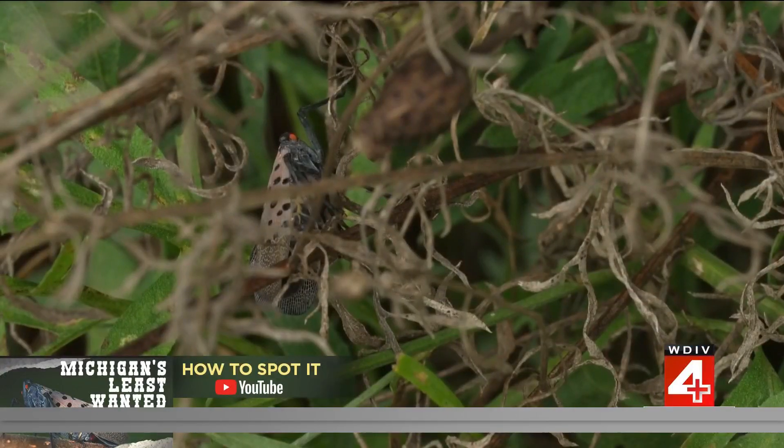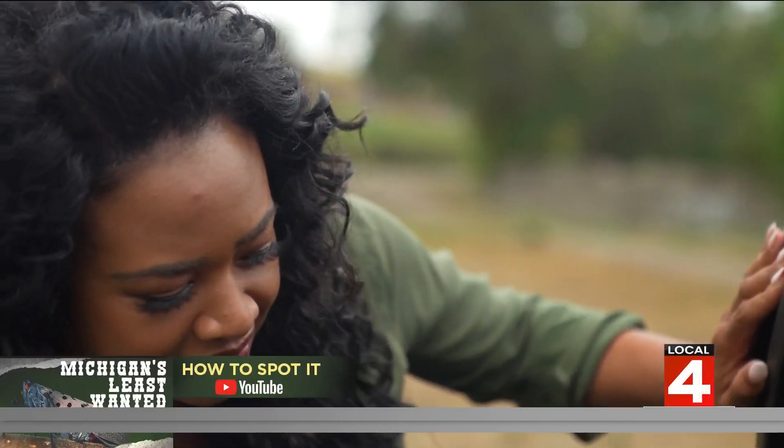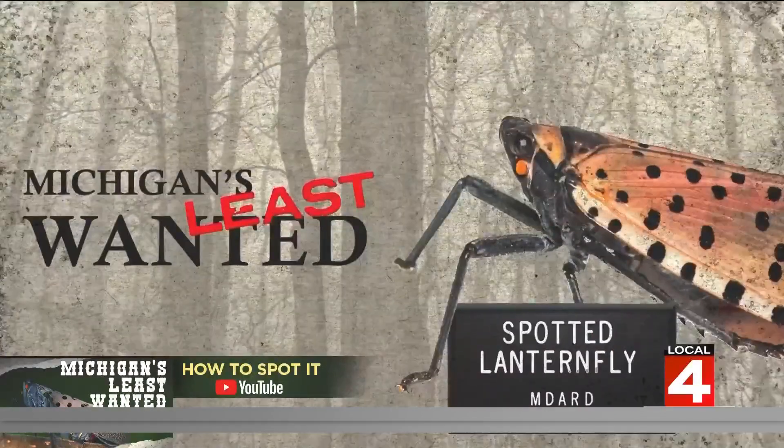So how are they spreading if they don't fly well? They are hitchhiking — being moved by people mainly. They lay their egg masses on any smooth surface, like cars, trees, building materials, even chairs. It's why there's the See It, Squish It, Report It campaign.